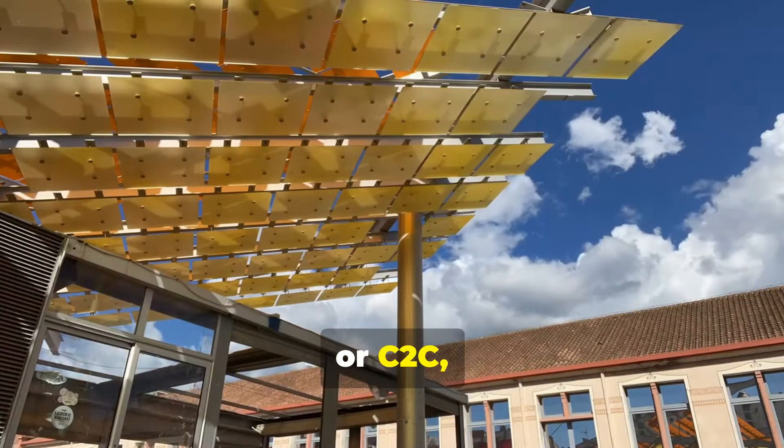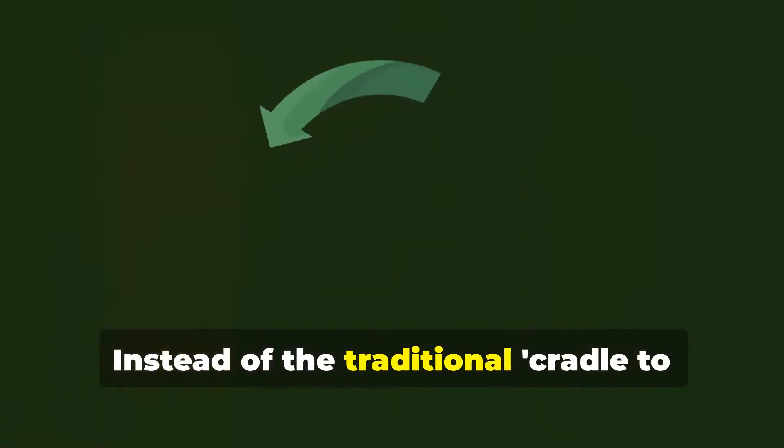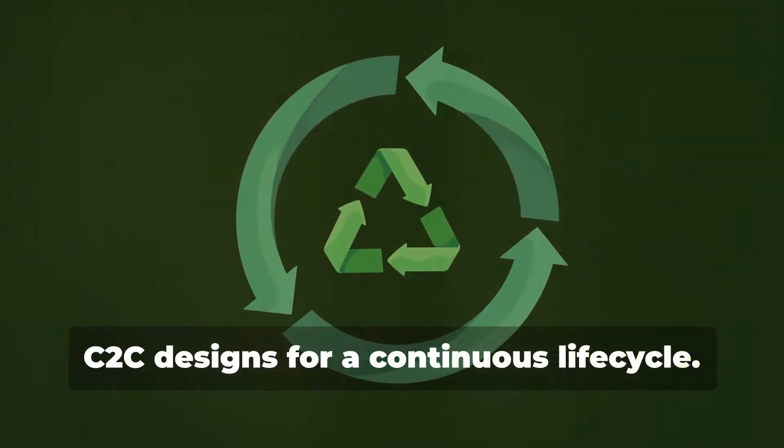Cradle-to-cradle, or C2C, challenges us to rethink how materials are used. Instead of the traditional cradle-to-grave approach, where products are disposed of after use, C2C designs for a continuous life cycle.